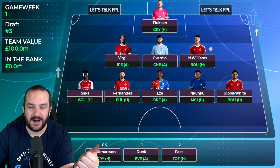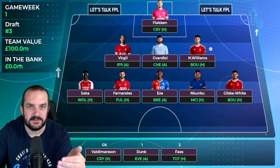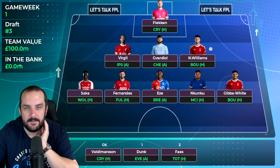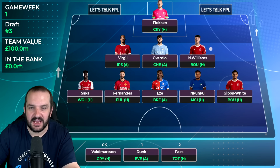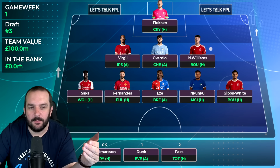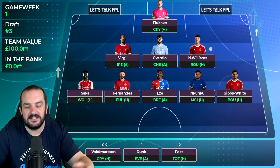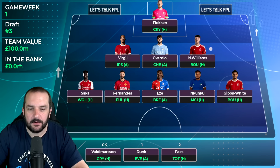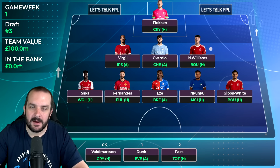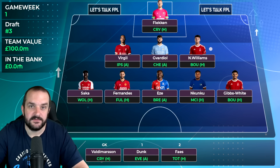Eze has been in every single draft - while he remains at Crystal Palace that'll be the case. Fixtures are good enough, underlying numbers are very good, probably on penalties, and always plays - so he's in. My two 6.5 million midfielders are Nkunku - he keeps getting minutes for Chelsea and hasn't picked up an injury yet, which is very promising, so he's back in - and Gibbs-White, who's always going to play and be on penalties. I'm willing to change that 6.5 to someone like Brennan Johnson or Garnacho, but I want to see more pre-season games first.